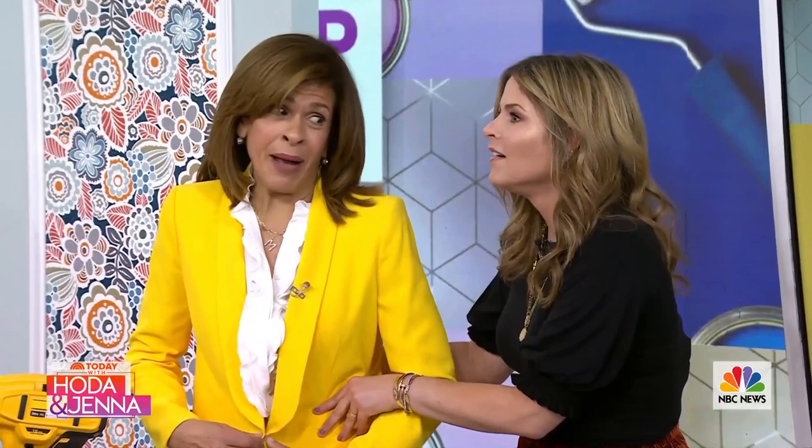Thank you guys so much, we really appreciate it. Rock the Block airs Mondays on HGTV and Discovery Plus, and you can catch a Married to Real Estate marathon this Thursday. We love those marathons — y'all are the best!